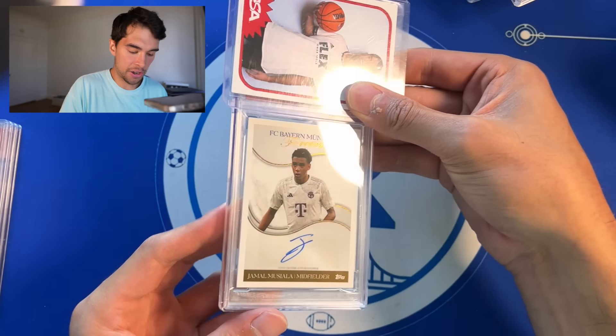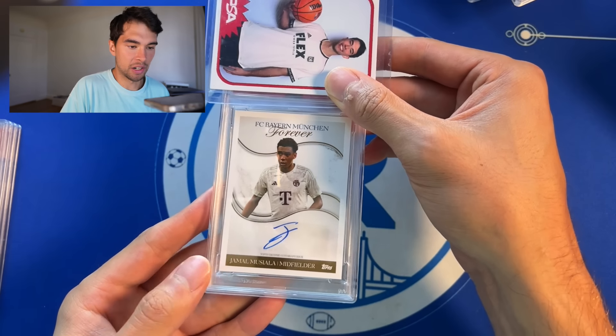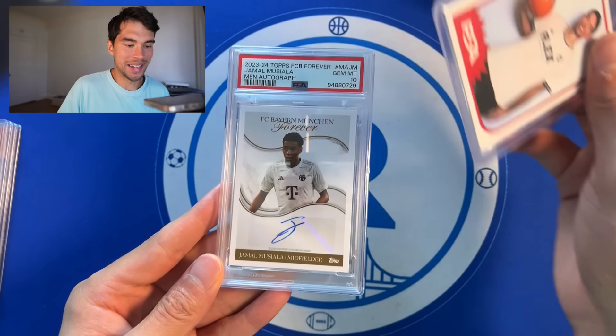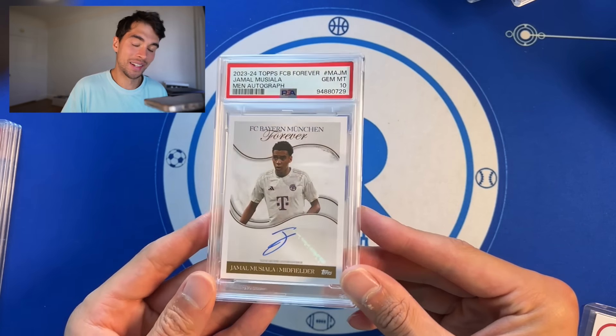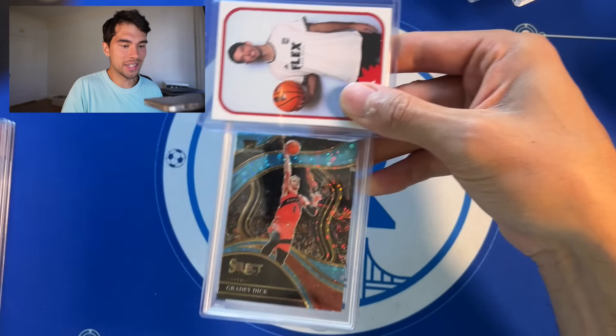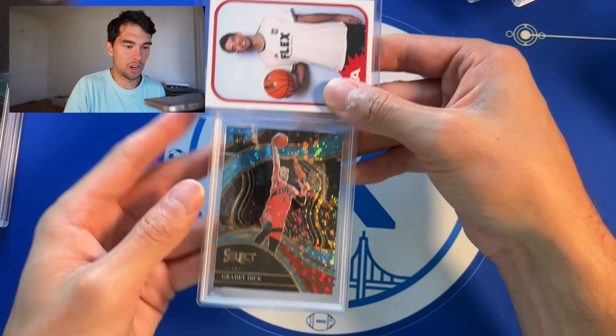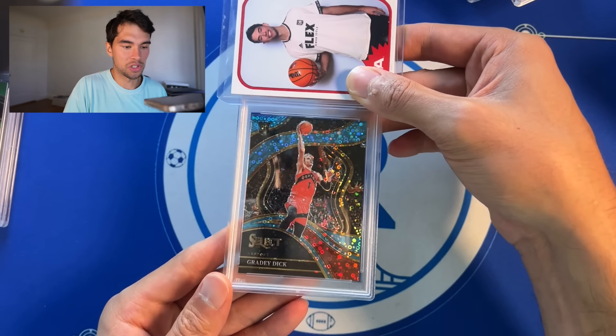Jamal Musiala auto from the Bayern Forever set — nice one right here, clean auto, PSA 10. Bang. So far, so good for sure. All I need is a couple. I'm really happy with my purchase price on these, so any 10s are just huge.